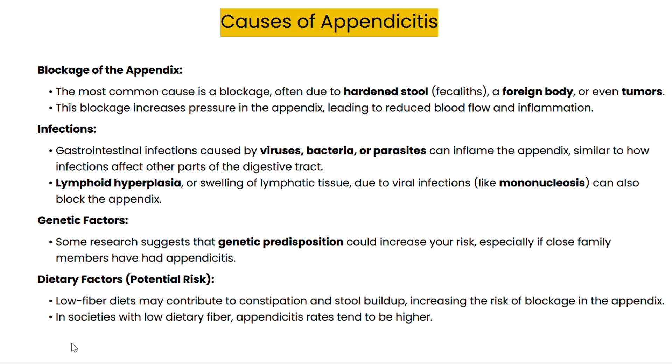Let's dive into the causes of appendicitis. The most common cause is blockage in the appendix, often caused by hardened stool, sometimes called fecalite, or even a foreign body or tumor. This blockage leads to increased pressure, decreased blood flow, and inflammation.